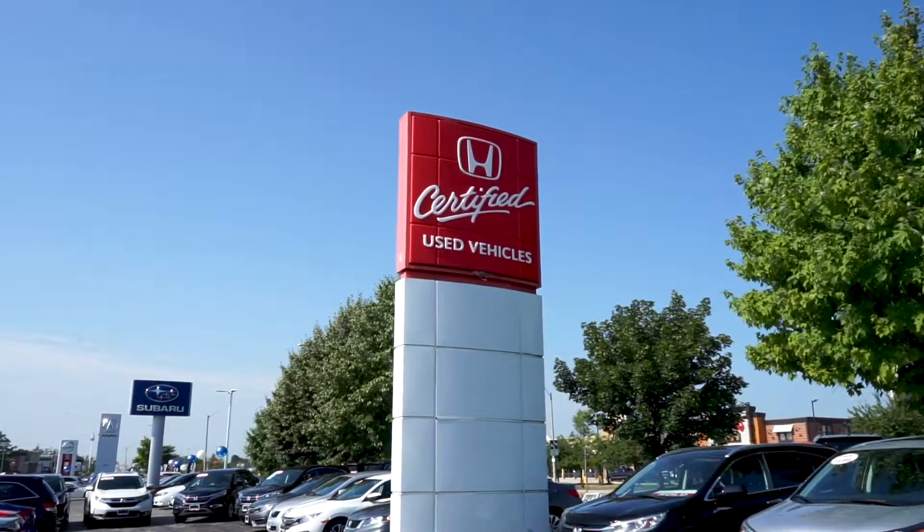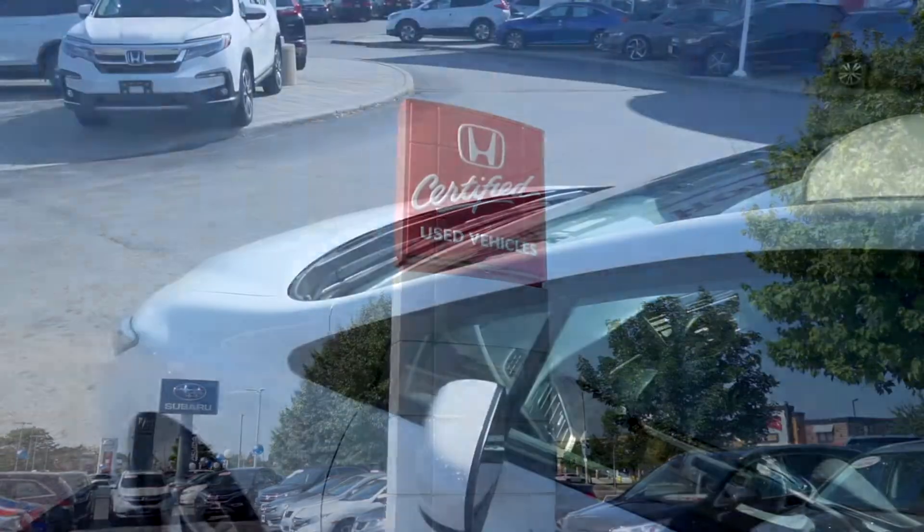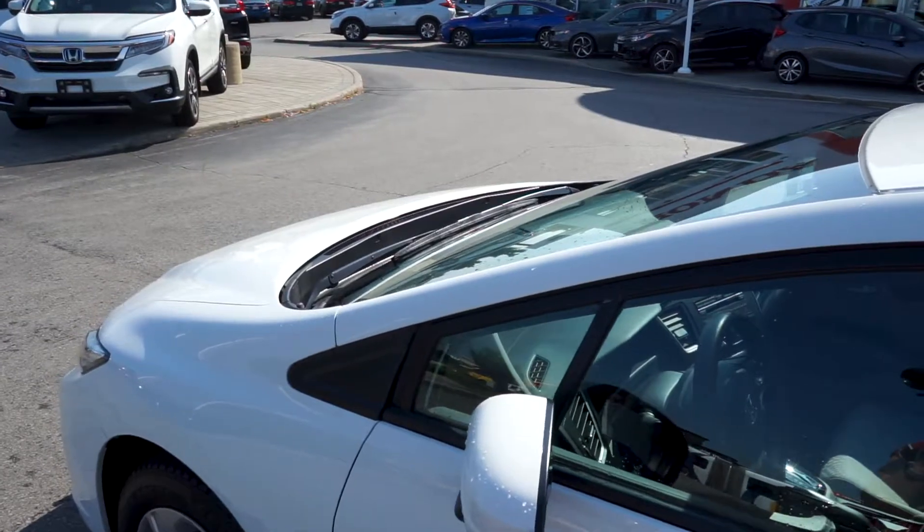This Civic is Honda certified, giving you all the reliability, dependability, and top-tier quality Honda is known for.